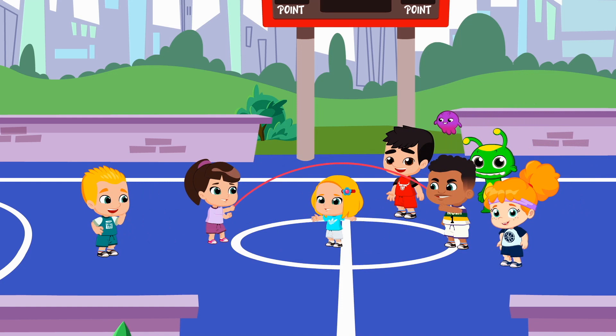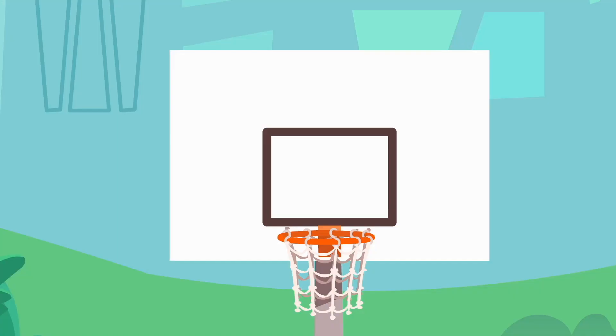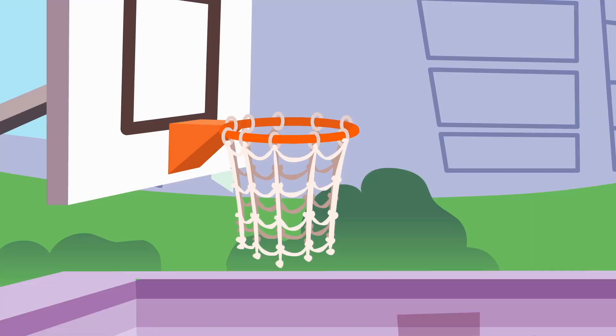See how much fun it is to play boys and girls together? With any sport. Oh, you've scored so much, Groovy!